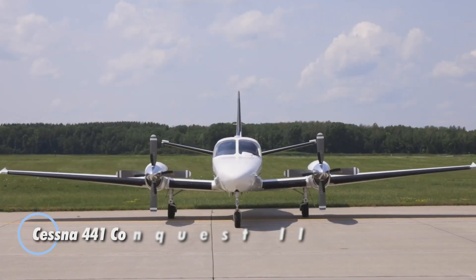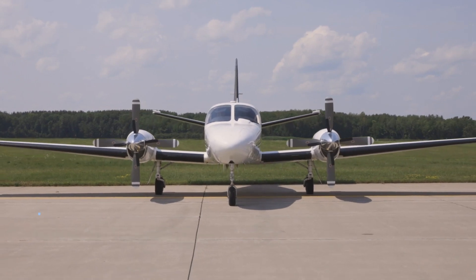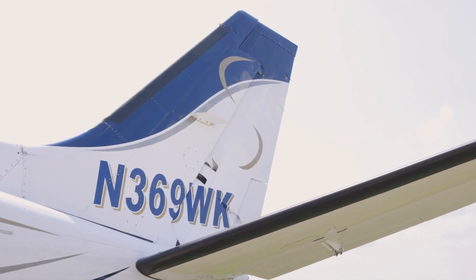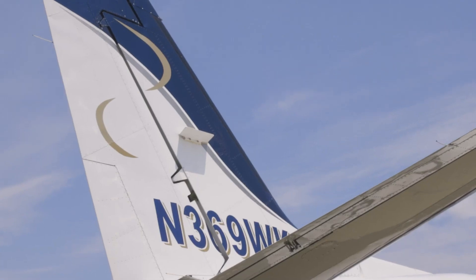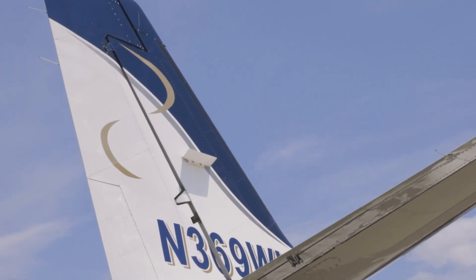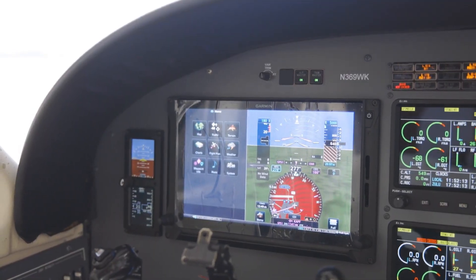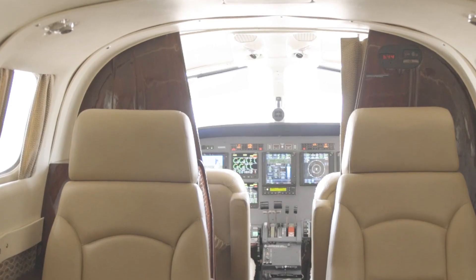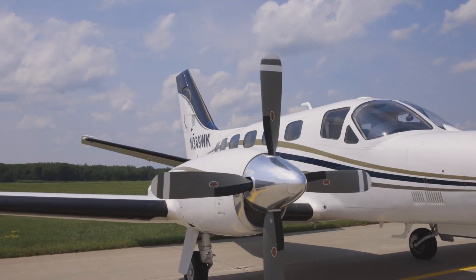The Cessna 441 Conquest II is a twin-engine turboprop aircraft designed for efficient regional travel, offering both performance and value. Powered by two Garrett TPE 331-2U engines with 636 horsepower each, it can reach cruising speeds of 295 knots and has a range of up to 2,200 nautical miles, making it perfect for longer journeys at an affordable cost. The aircraft features a pressurized cabin, allowing passengers to travel comfortably at altitudes up to 35,000 feet.